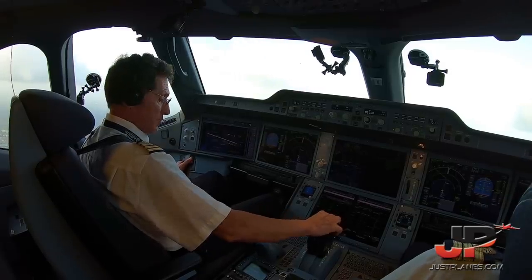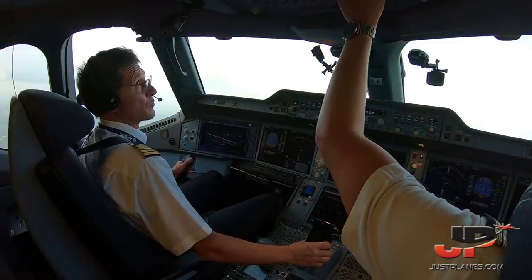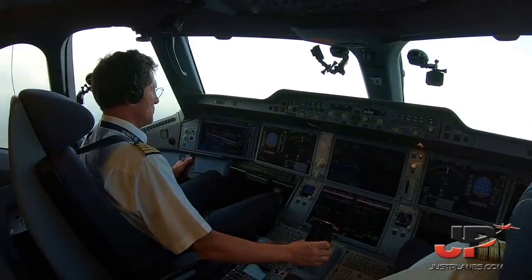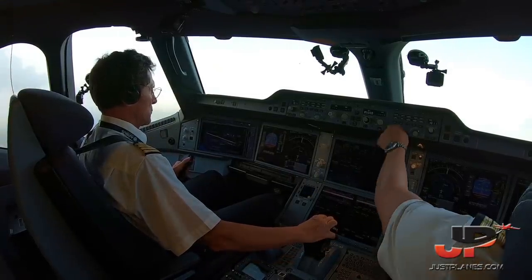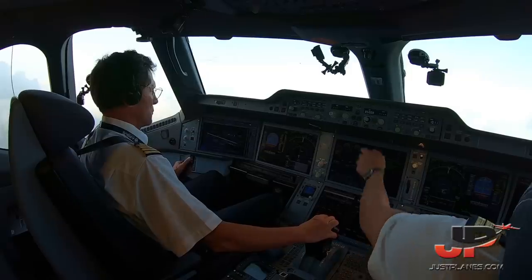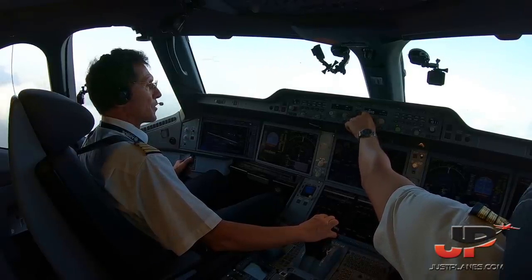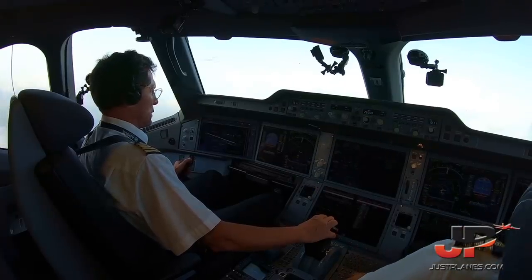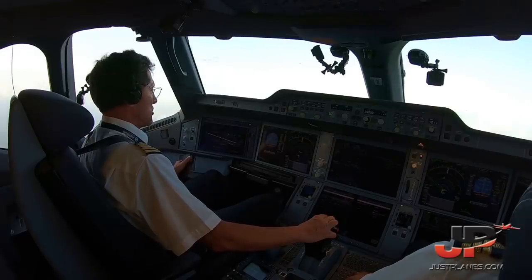Lever climb. Check. Thrust climb, Autothrust. Check. Approche, bonjour. French West 41 Delta, passing 2500 pieds en montée. French West 41 Delta, direct Benji, montée niveau 2.6.0. Montée vers le niveau 2.6.0, direct sur Benji. French West 41 Delta. Check. Direct Benji. Check.